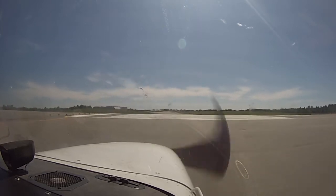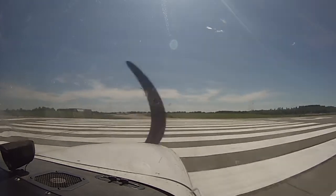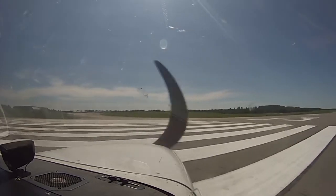Alright, and now we have a two-month... 16B, turn right at Kilo, contact ground point 90. 16B, turning right at Kilo, contact ground point 90.